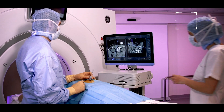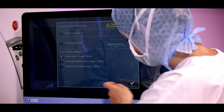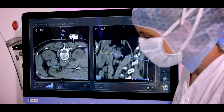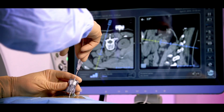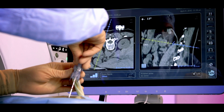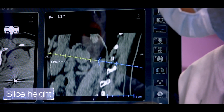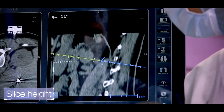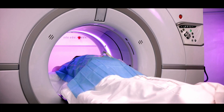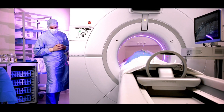At any time during the procedure, the radiologist can obtain an indication of the needle depth by entering the needle length into the system. The length of needle left to be inserted is known, and an intermediate control can be avoided. The table position at which the needle tip is located is displayed, allowing the user to place the CT couch directly at the right level if a control is necessary.